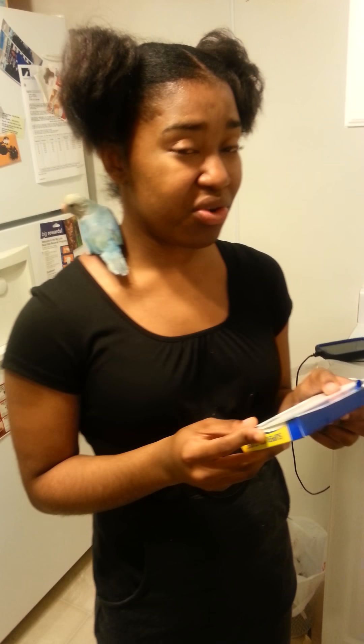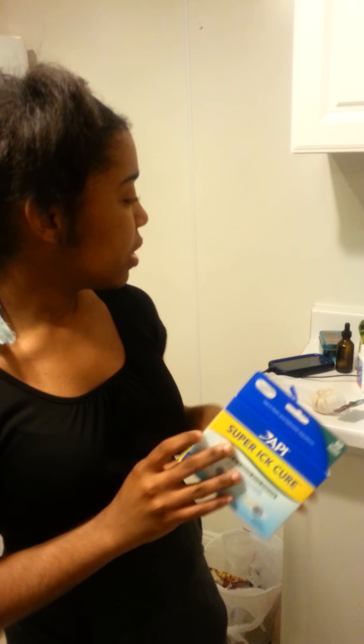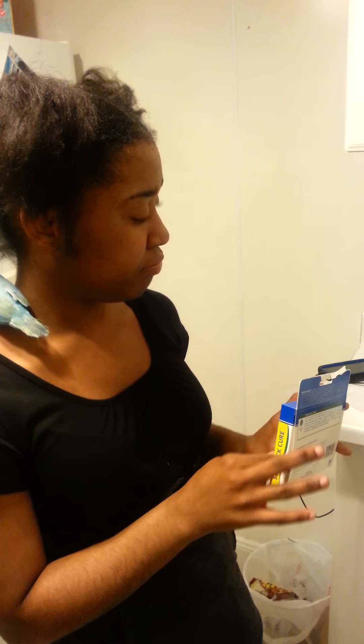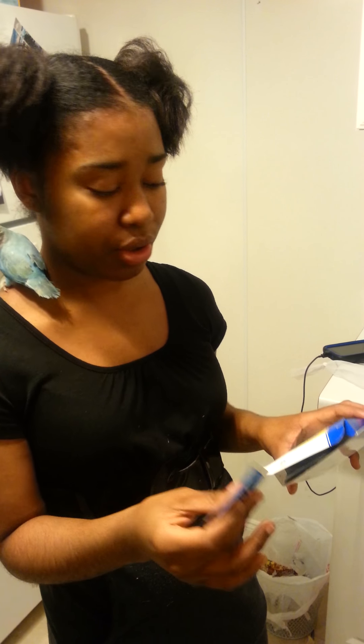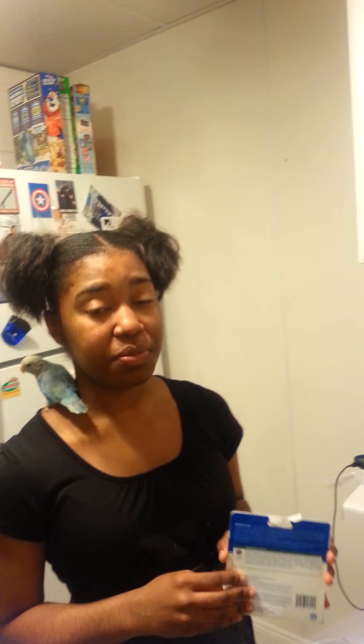I did follow the instructions except for the temperature change. What I did was add aquarium salt and add a tab — it's usually a green powder. I didn't see that much improvement, but I did see a little, so I decided to also add aquarium salt.